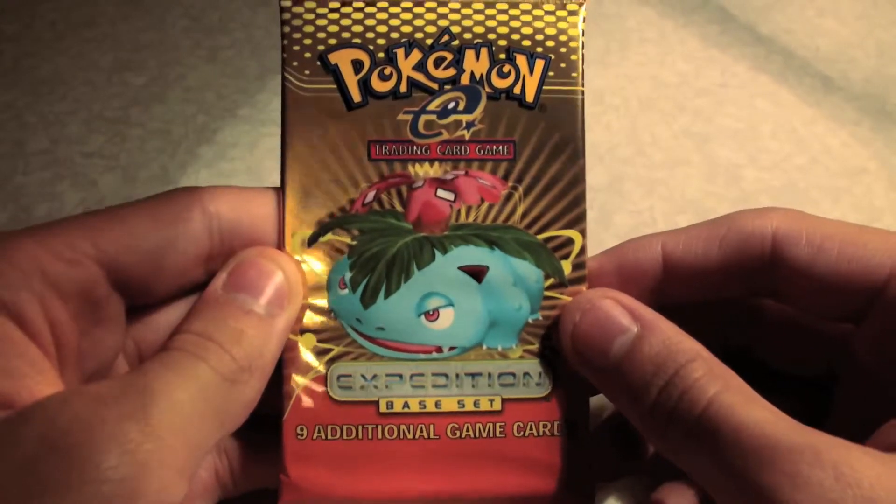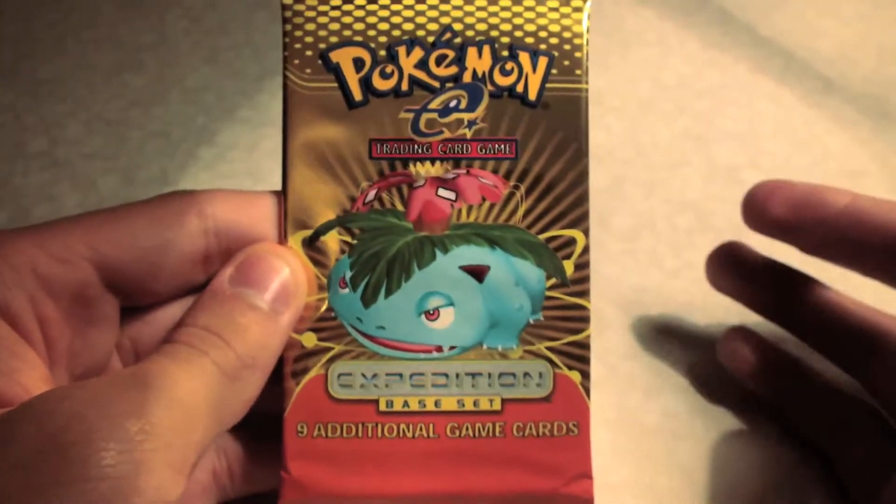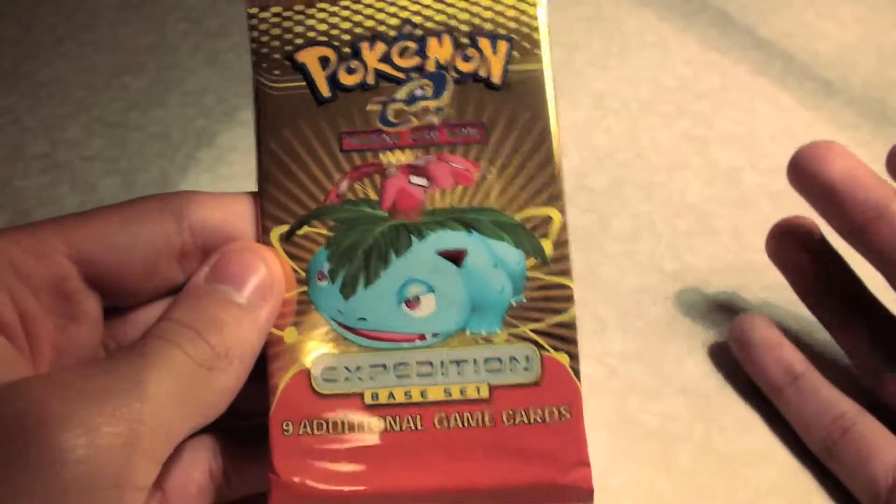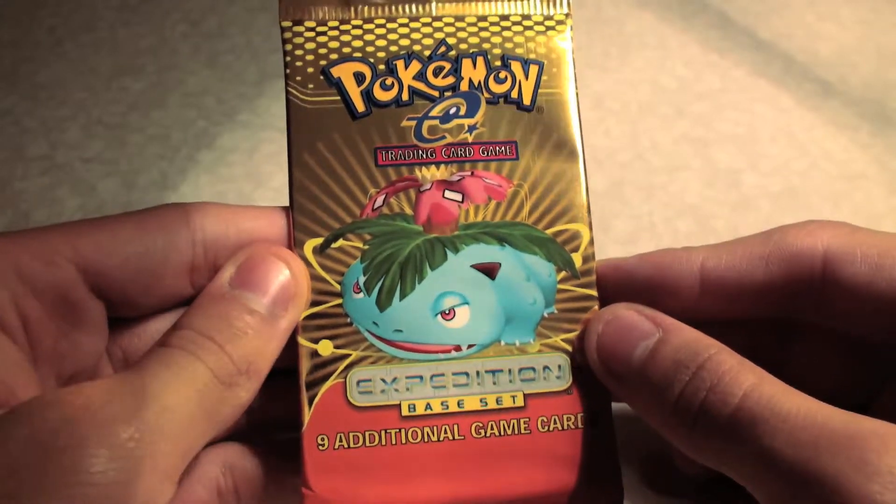Welcome back guys to an Expedition Base Set Booster Pack opening. Prior to this I've opened up an EX Sandstorm and an EX Dragon Pack. I just like to do some cool stuff, so I'm really quite excited to open this up.